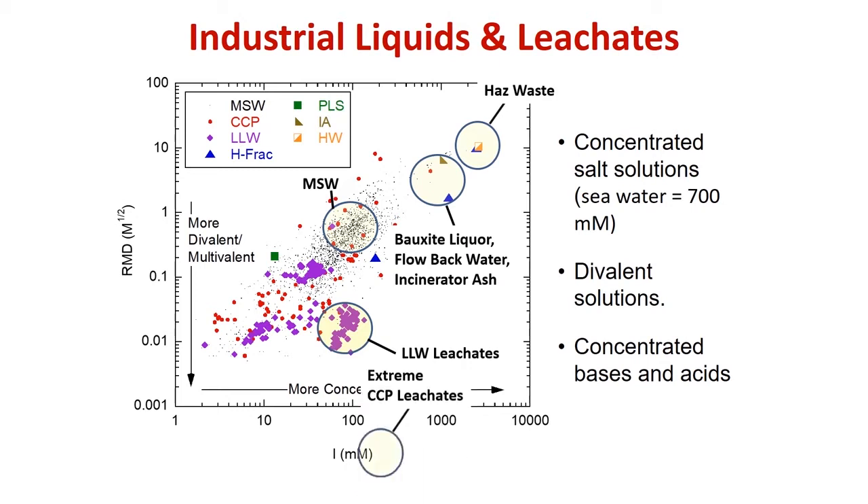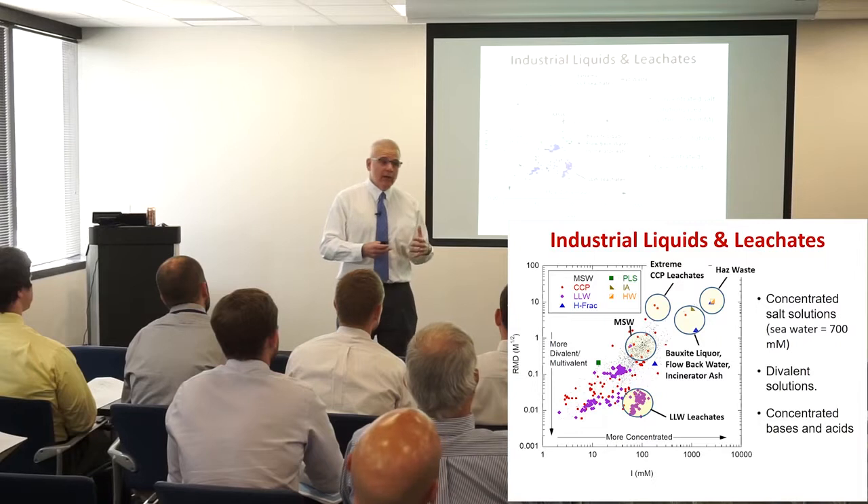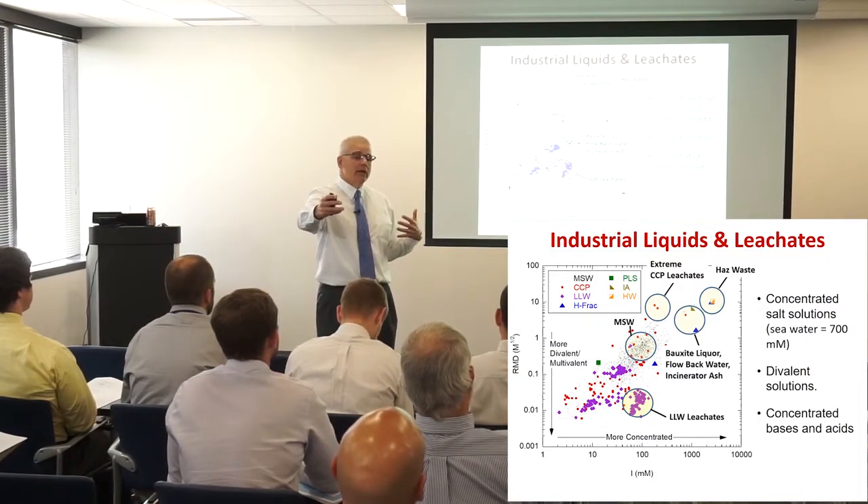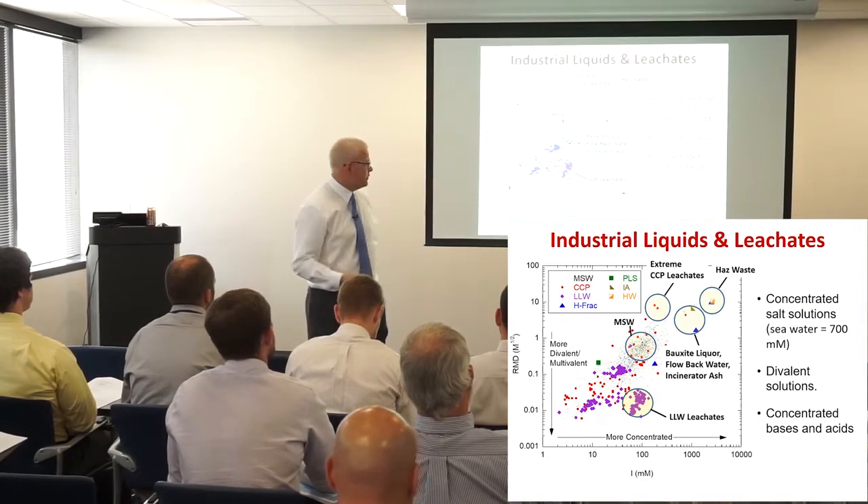Some hazardous waste leachates are way up on the far end — really concentrated — and conventional GCLs won't work. We're finding that almost all CCP leachates require a different type of GCL; conventional GCLs won't work for those either.